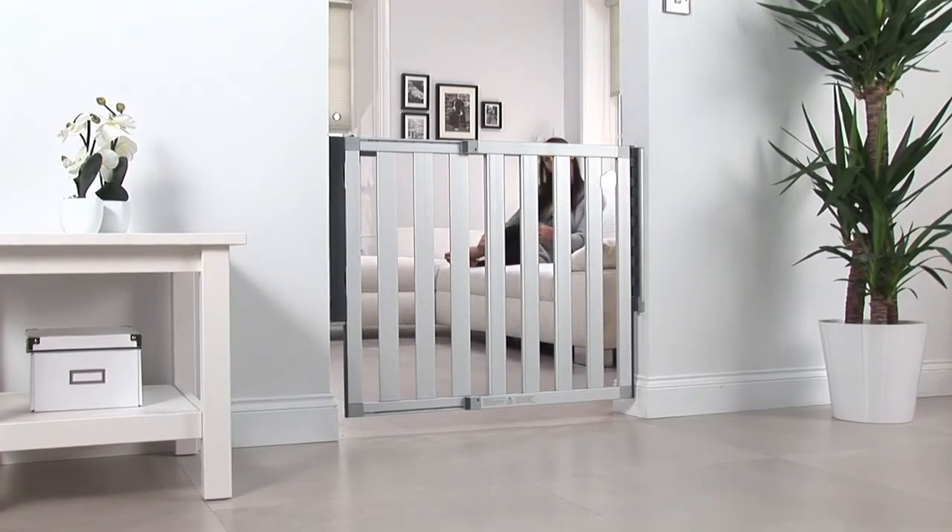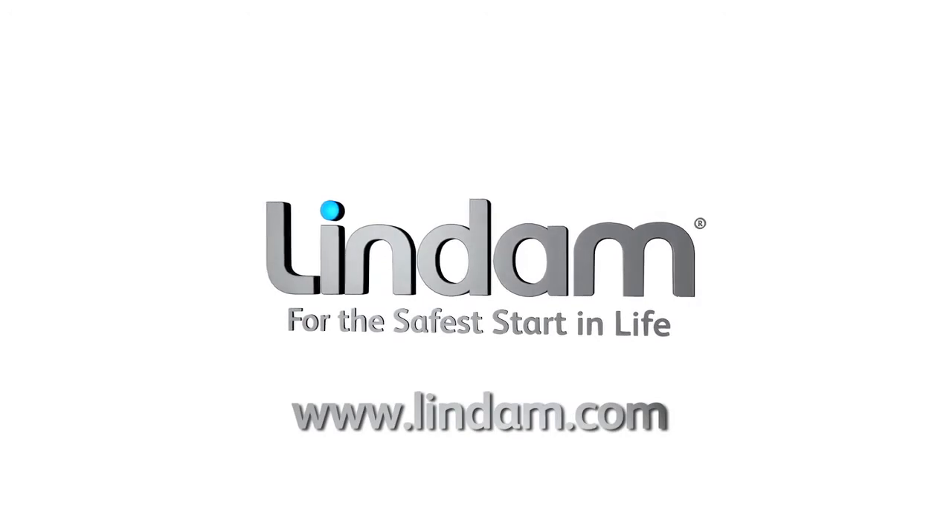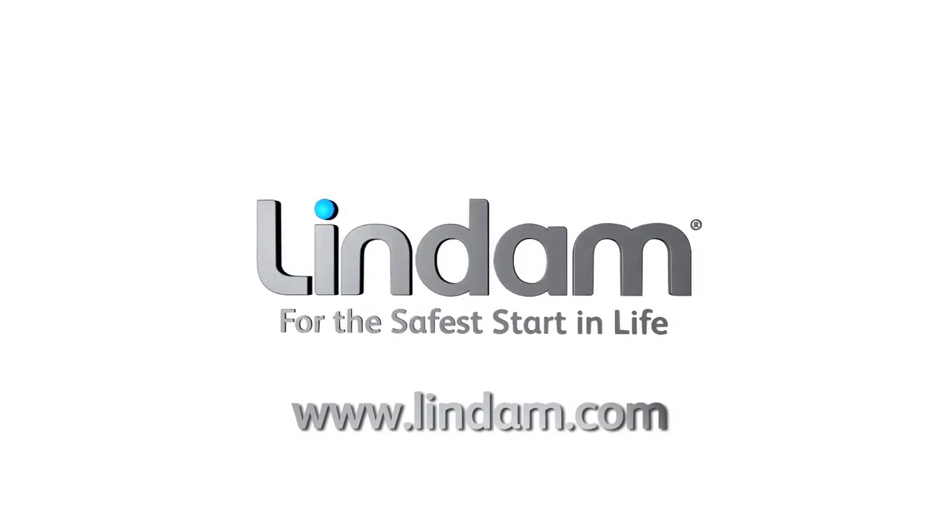NUMI is suitable from birth to 24 months. Visit lindam.com for a copy of the installation instructions and more home safety information.